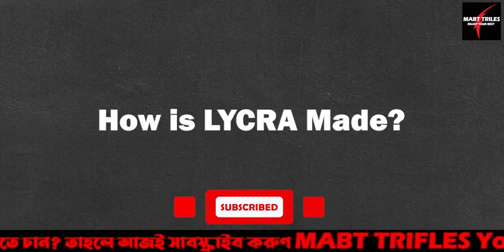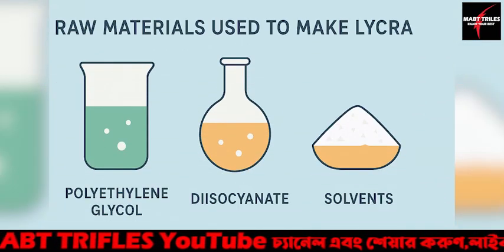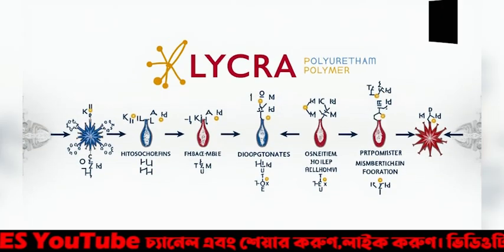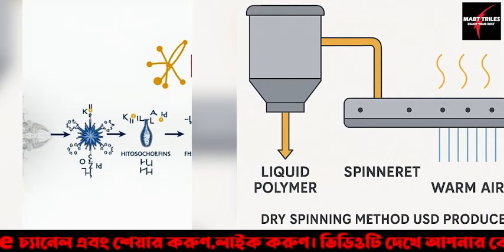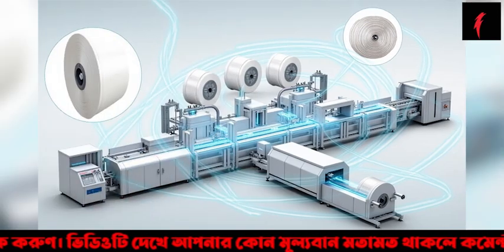How is Lycra made? Lycra, or spandex, is made by reacting a polyester with a diisocyanate to form a pre-polymer. The pre-polymer is then processed through a method called dry spinning, producing fine filaments of Lycra fiber.